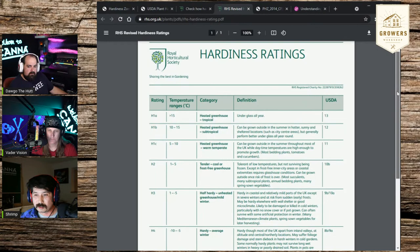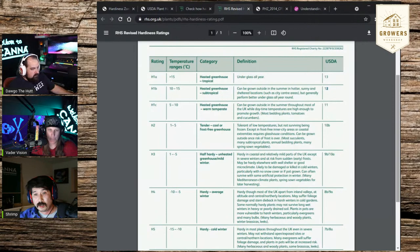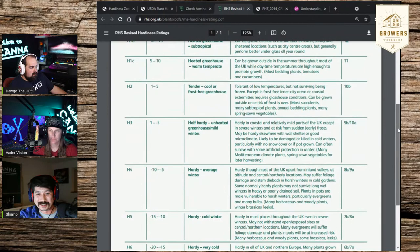It's important to see the relationship between the RHS and USDA ratings. Zone 10B is roughly the same as H2 in the RHS system. There are many commercial varietals well-defined to grow in zone 9B through 10A, and if you have an H3 half-hardy zone greenhouse environment, you can grow those same varietals. You have to be careful about introducing invasive or non-native species to environments that might create problems.